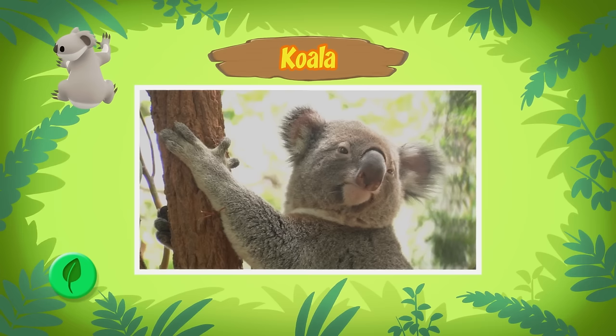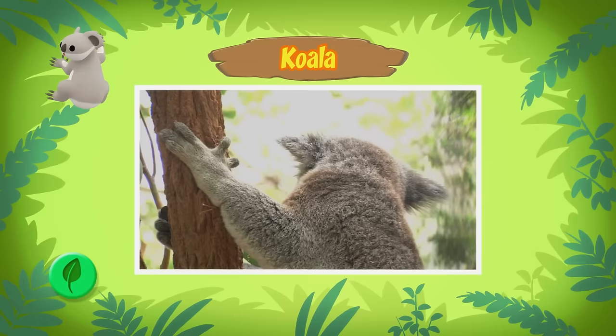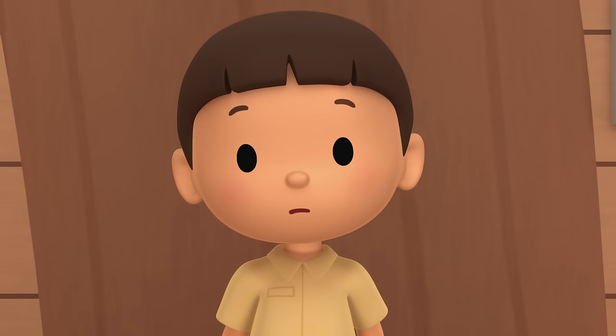Male koalas have a brown stain with a strong smell on their chest. Koalas also have two thumbs on their front paws and have very sharp claws. The two thumbs and sharp claws help koalas climb trees easily. Sadly, they are in danger of disappearing because their homes are being destroyed.